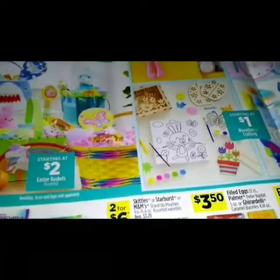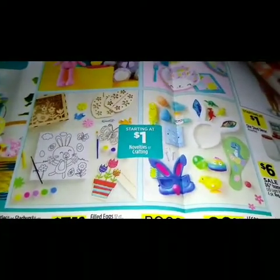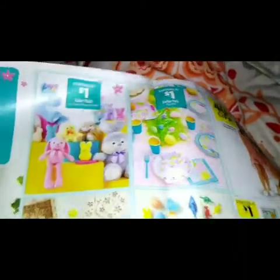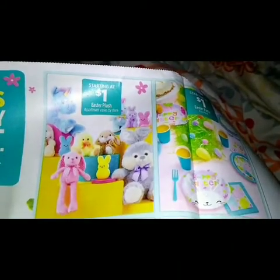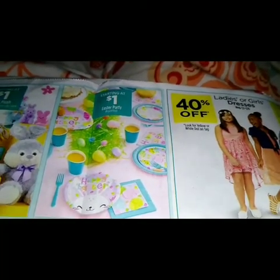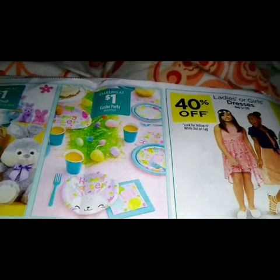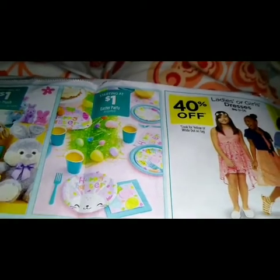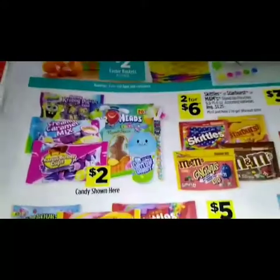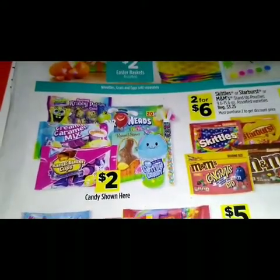On the next page we have big deals for every basket. We have some Easter baskets starting at two dollars, novelties or crafting starting at a dollar, Easter plush starting at a dollar, and Easter party items — napkins, plastic plates, cups, spoons, and forks starting at a dollar. We got some candy for two dollars.